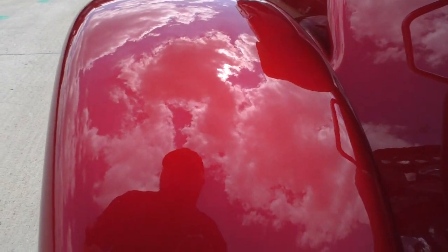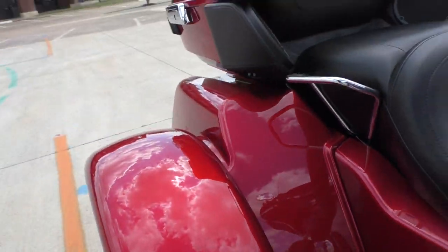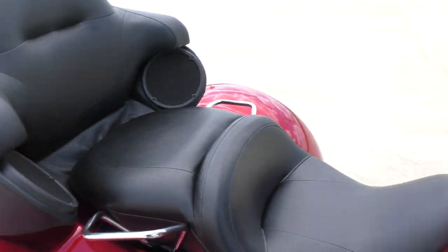There's on this fender right here a little tiny chip right there, and it's got good tread on that tire right there. Got the passenger grab rails.